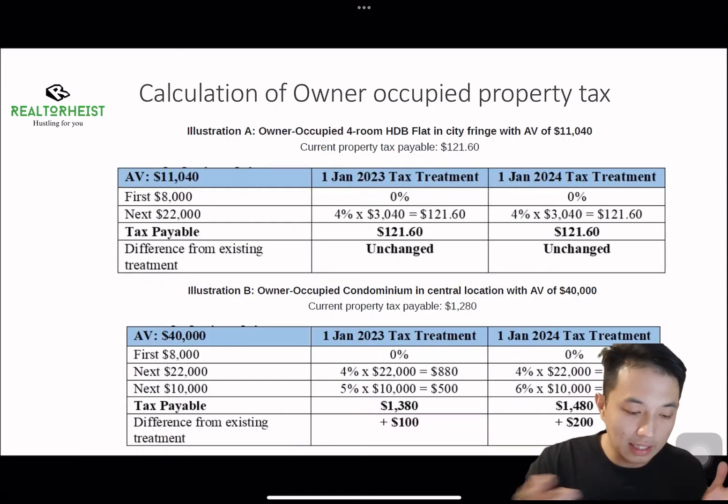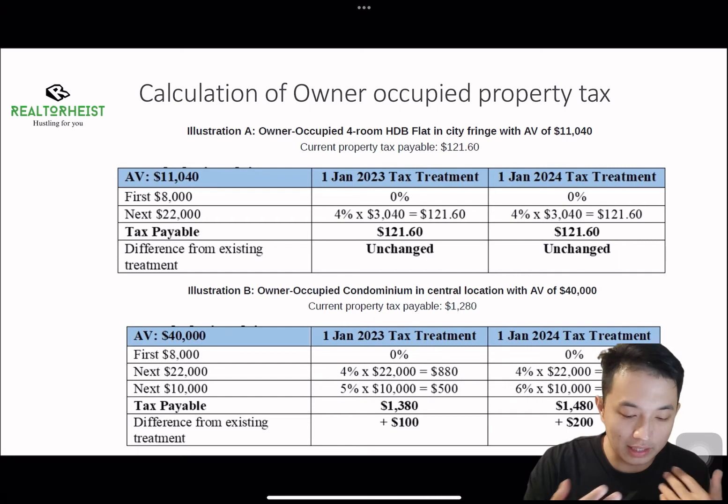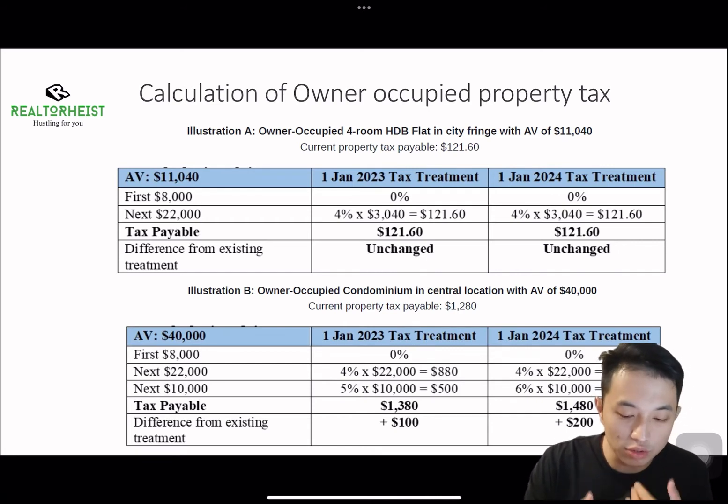As an illustration of how the calculation is done: for a HDB owner with an annual value of $11,000, the property tax payable is currently $121.60, and based on the table, there are actually no changes for any annual value less than $30,000. So the property tax hike is not affecting HDB owners.